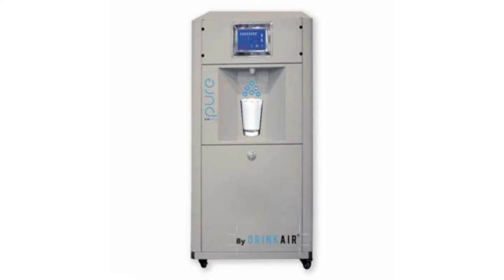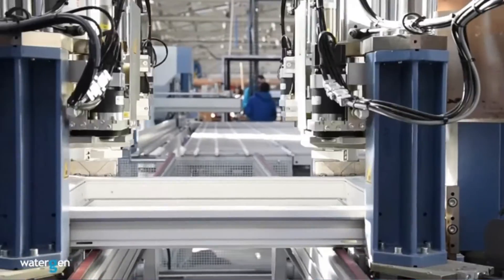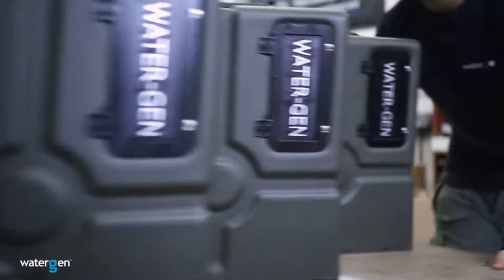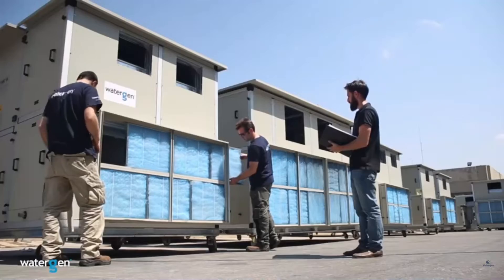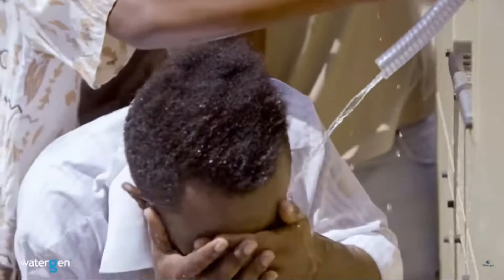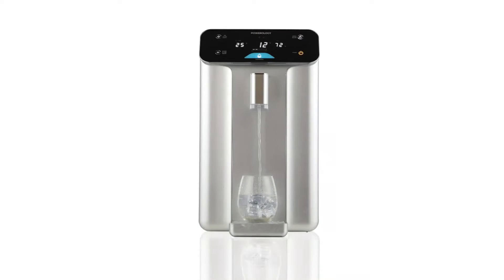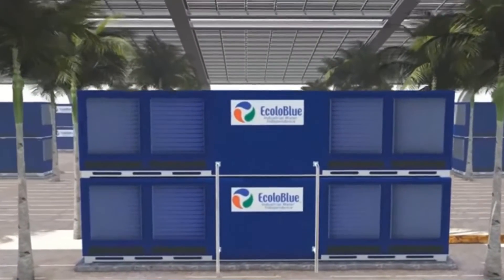In recent years, we have seen several AWG developers spring up. There are dozens of suppliers across the world that are developing machines that can harvest water from humidity in the ambient air. They are made in different sizes — smaller ones furnish 10 liters a day while larger ones can produce over 1000 liters a day.